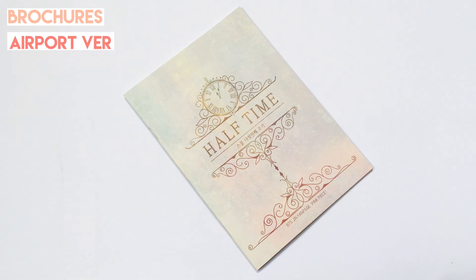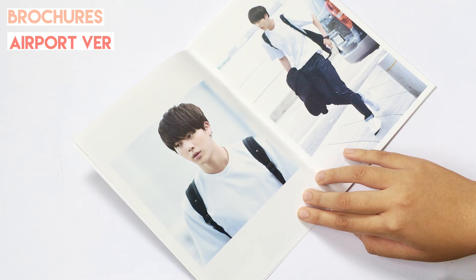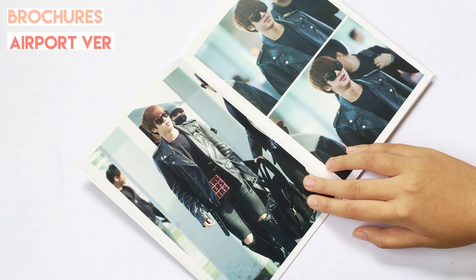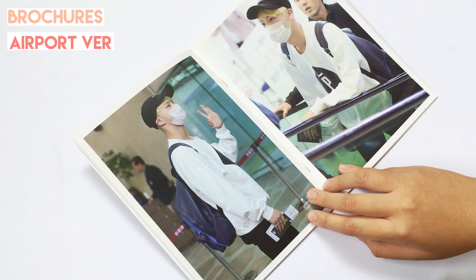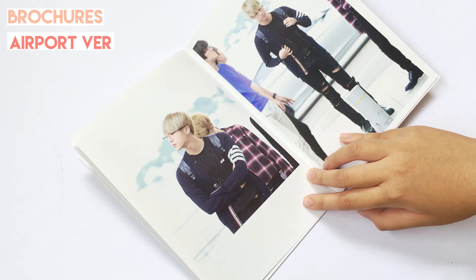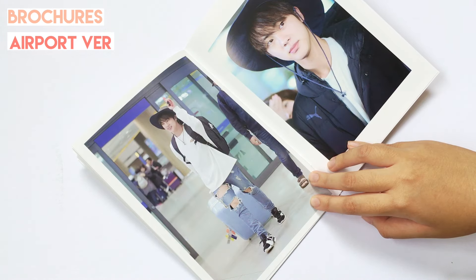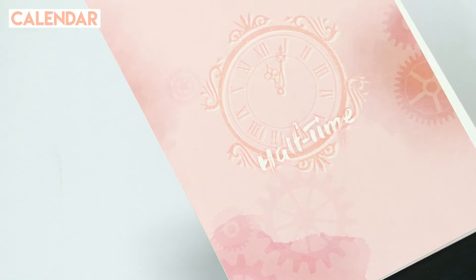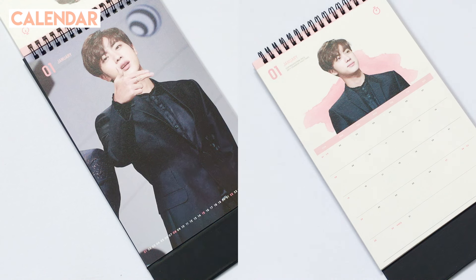And the last one is the airport brochure, which includes some photos of Jin at the airport. And lastly, this is the 2017 calendar, and there's a spread for each month of 2018.